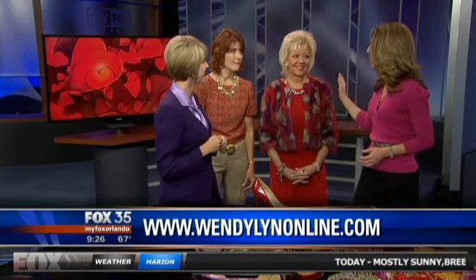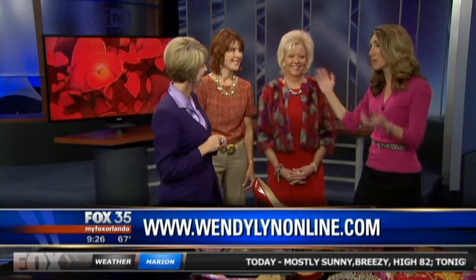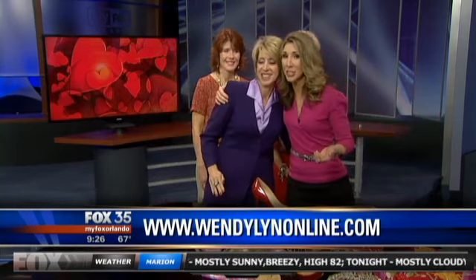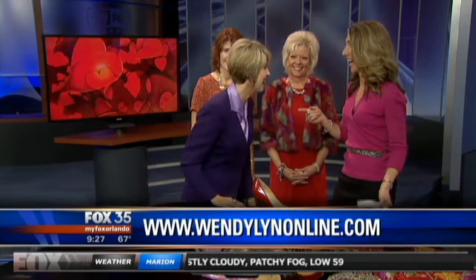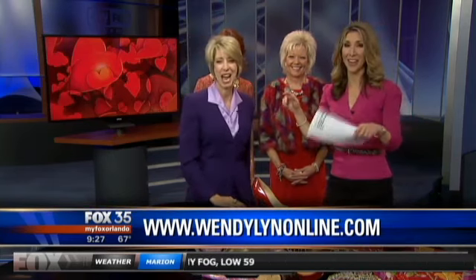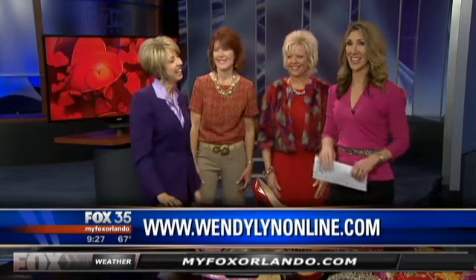Warm and cool — great job, models. You both are gorgeous. Wendy Lynn, as always, thank you so much. The tip for Valentine's is from the bedroom to the boardroom, that color to wear is red. Check her out online at WendyLynnonline.com. Happy Valentine's Day. Thanks so much.